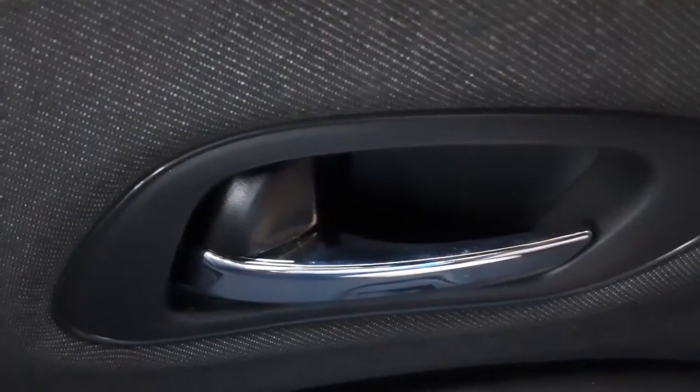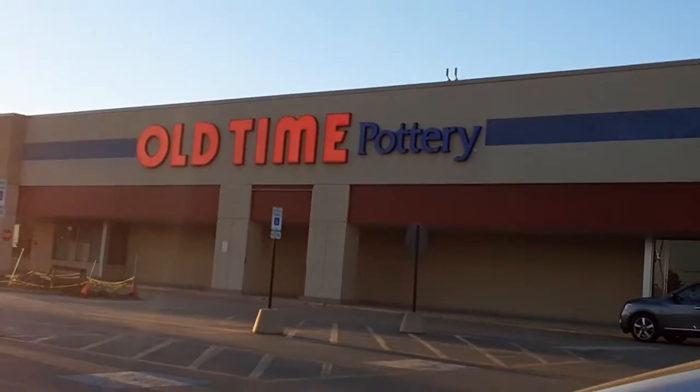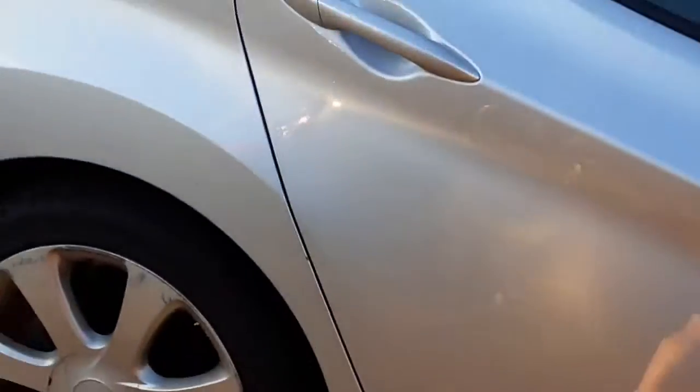Hey guys, welcome back to TechTV. After the bullshit that happened at Batavia Spear Hall and all the old typos, hopefully everything will be perfectly fine in here. I plan to get a pumpkin today if that happens.